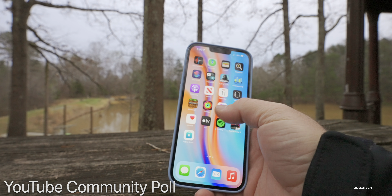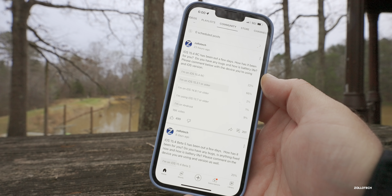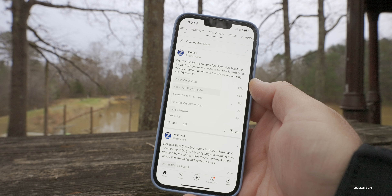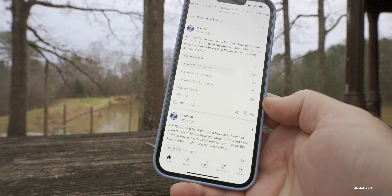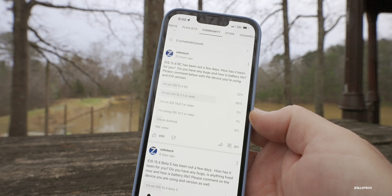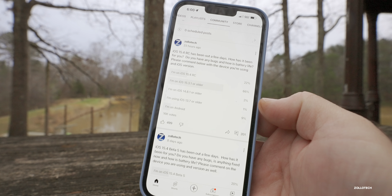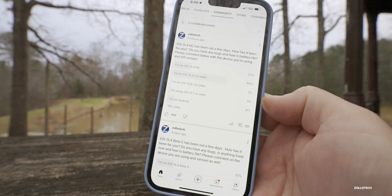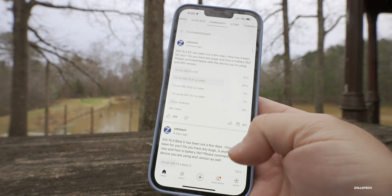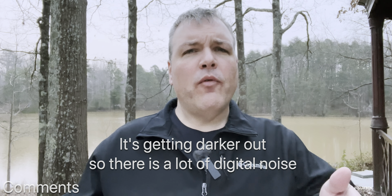Looking at the YouTube community poll: at the time of this video, 16,000 votes — 22% are on 15.4 RC, 66% are on 15.3.1 or older, 2% are on 14.8.1 or older, 1% are on 13.7 or older, and 9% are on Android. A lot of people have finally updated. Thanks to everyone who voted and commented.